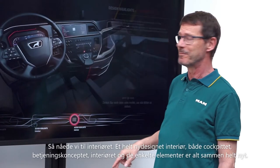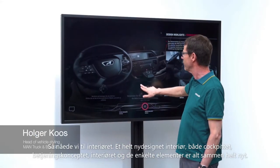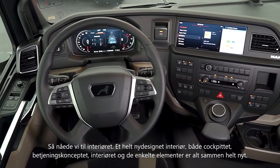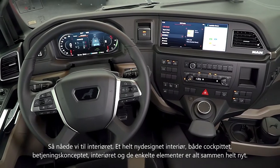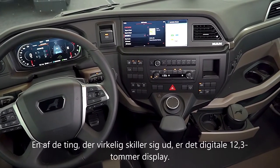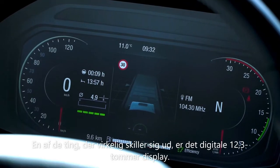With that we come to the interior — a completely redesigned vehicle interior. Both the entire cockpit, the operating concept, the interior, and the individual elements are all new. What really stands out right from the offset is the fully digital display.